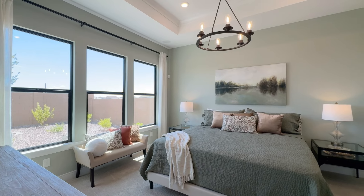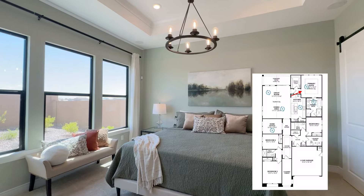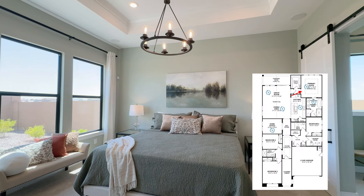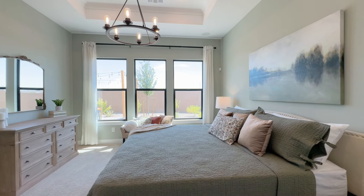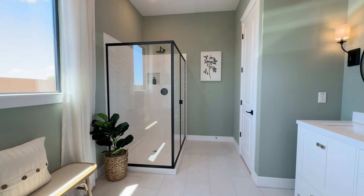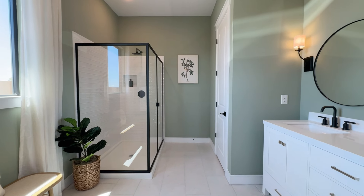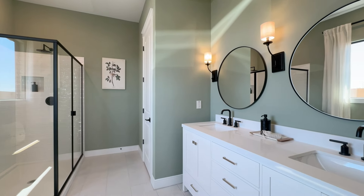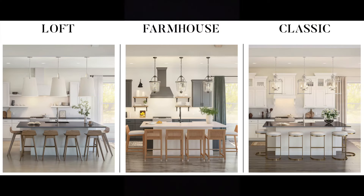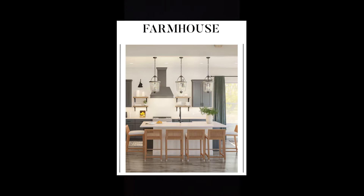The master bedroom is separated from the other bedrooms back in the corner of the home. There are plenty of windows providing natural sunlight. The standard master bathroom comes with a standalone shower and dual vanities, but you do have the option to add a freestanding tub. Each home has one of three interior design packages covering every element of the home, and this particular model features the farmhouse package.